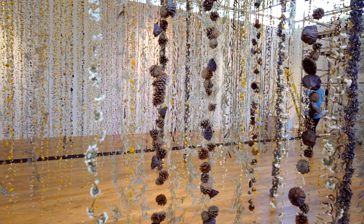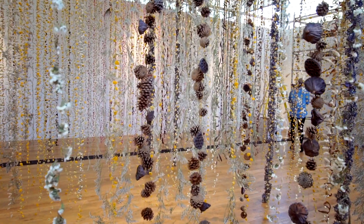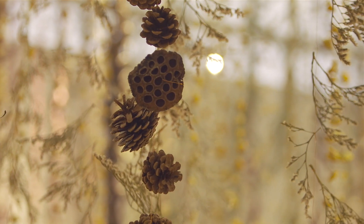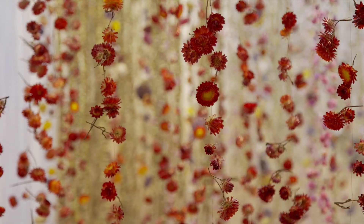The main thing that I want the viewer to experience in this space is time — having time to observe nature and to look at nature without it dying.